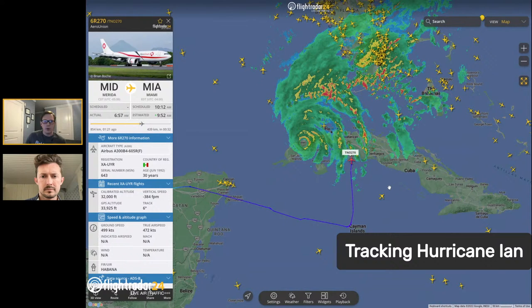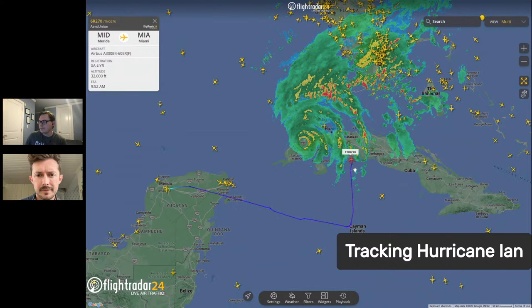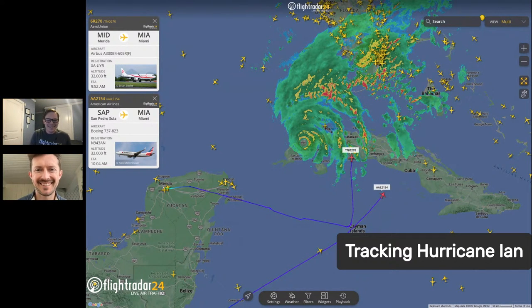Let's check in on Aero Union — they're coming up. American Airlines is going to Miami, going well around. In multi-select, we've got Aero Union, which is cargo, and American Airlines deciding which way to go. The phrase 'boxes don't mind bumps' applies in this particular case. Miami looks to be functioning normally for the moment — it's partly off, but there's plenty of intense precipitation around Miami. They're probably used to that.